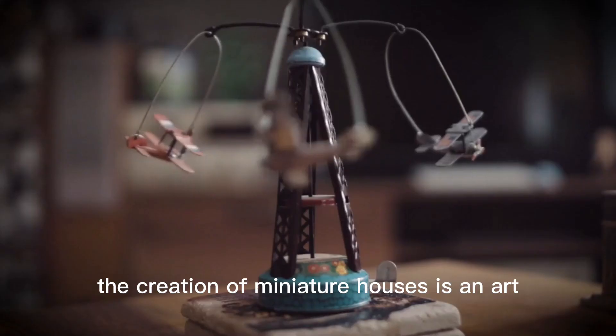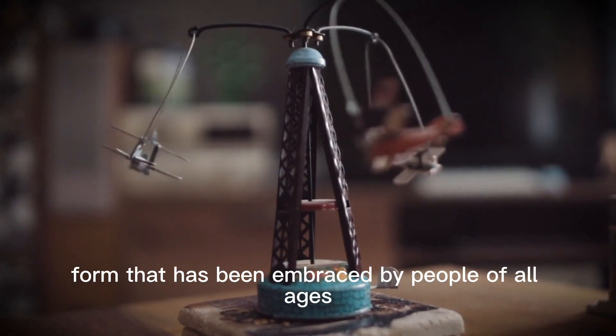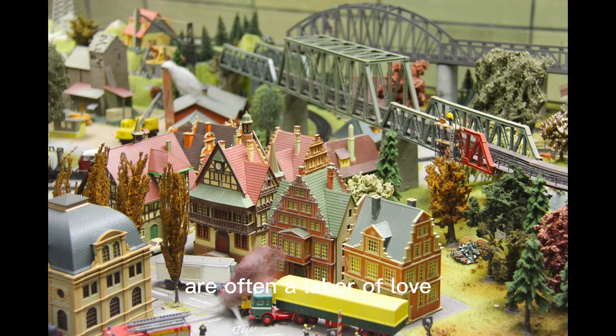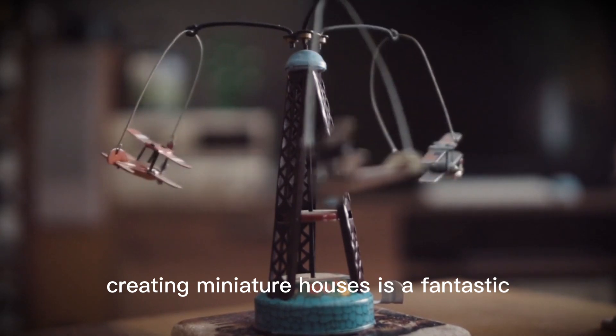The creation of miniature houses is an art form that has been embraced by people of all ages. These tiny dwellings, meticulously crafted and designed, are often a labor of love. Each miniature house is a work of art in itself, complete with intricate details from the tiniest furniture to the miniature curtains that grace the windows.